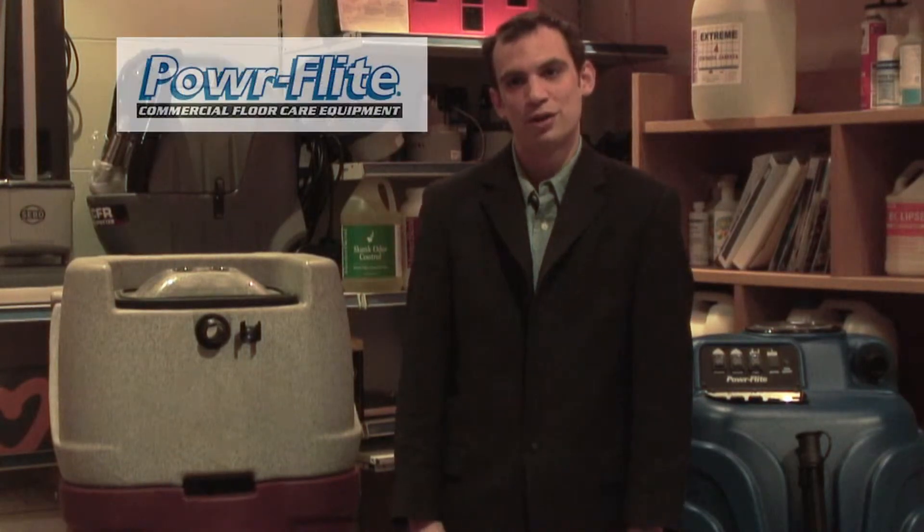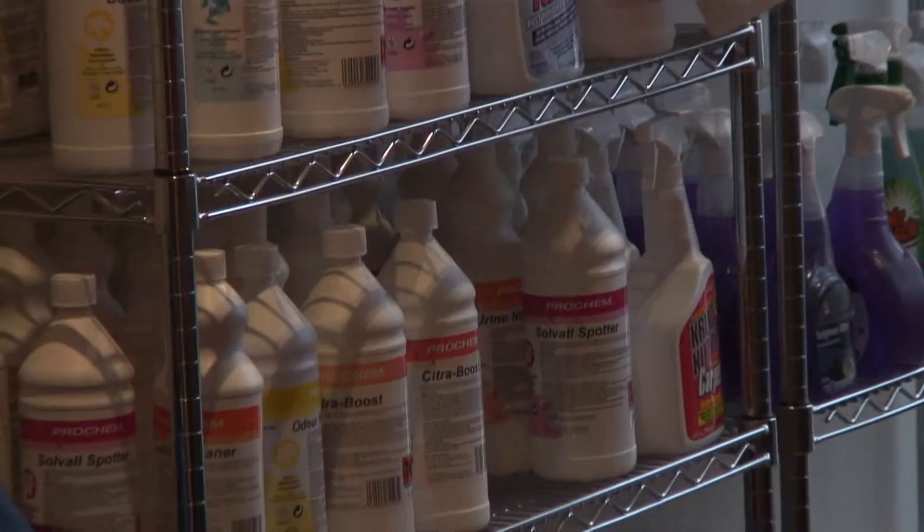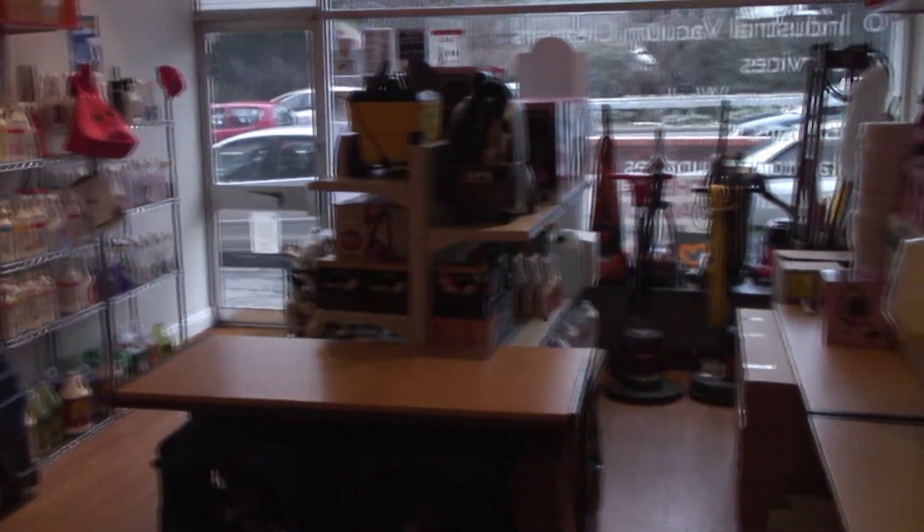We supply many of the nation's top leading brands, from Prochem to Powerfly, but also brands like SIBO, CFR, and Pioneer Eclipse.